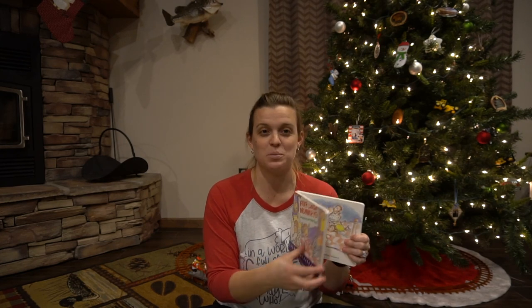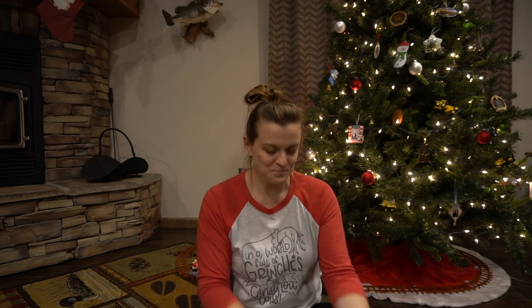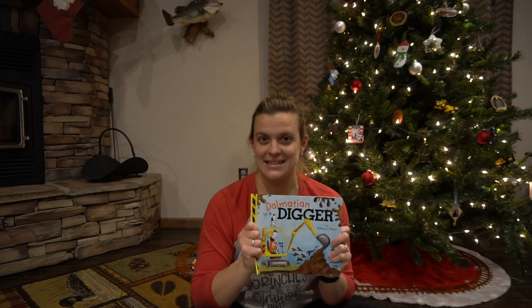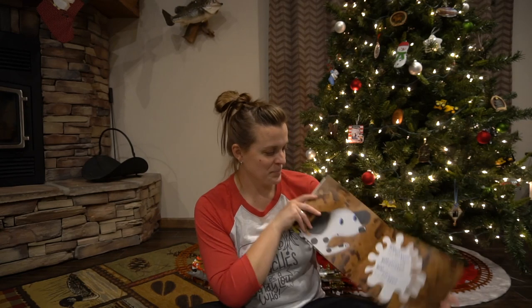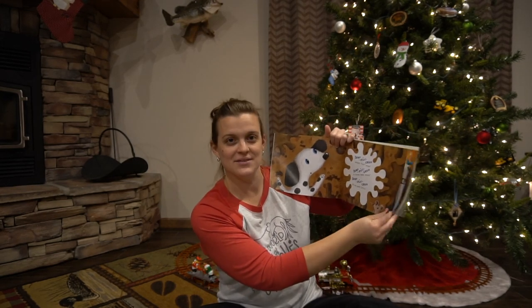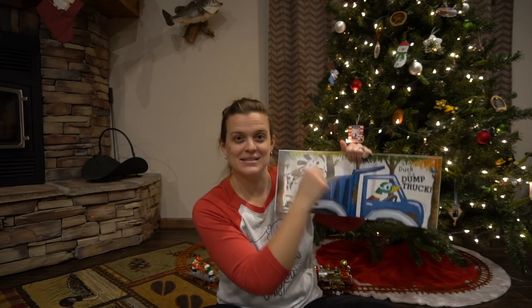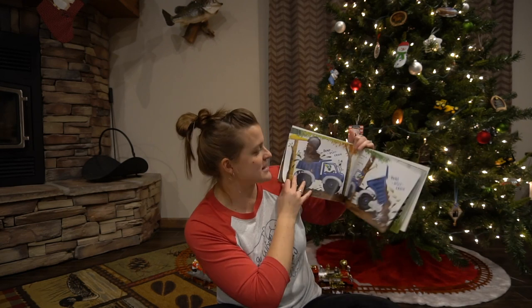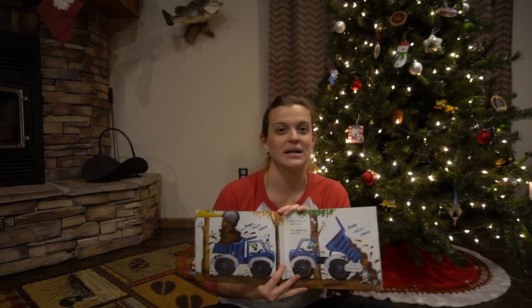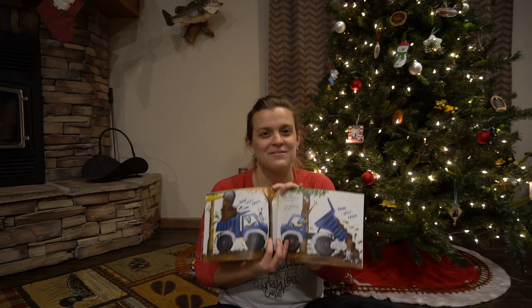Five Little Monkeys Jumping on the Bed is a nice board book, so I don't have to worry about the pages getting torn. His next favorite is Dalmatian in a Digger. It contains diggers, dump trucks, and cranes, but the main reason he loves it is because on every page there is a mouse to find. You read the page, discuss what's going on, and then he gets to find the mouse. The mouse is in different spots on each page or two-page spread, and he loves that.